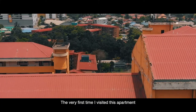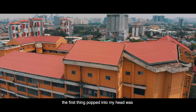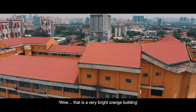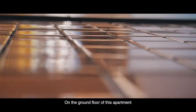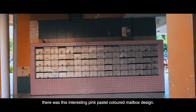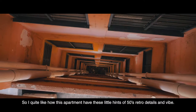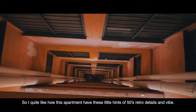The very first time I visited this apartment, the first thing that popped into my head was: wow, that is a very bright orange building. On the ground floor of this apartment, there was this interesting pink pastel-colored mailbox design. I quite like how this apartment has these little hints of 50s retro details and vibe.